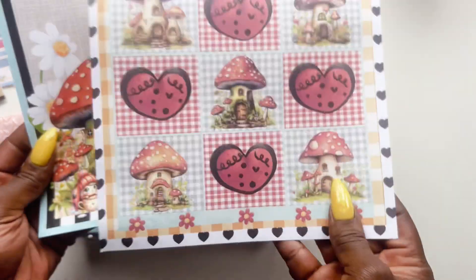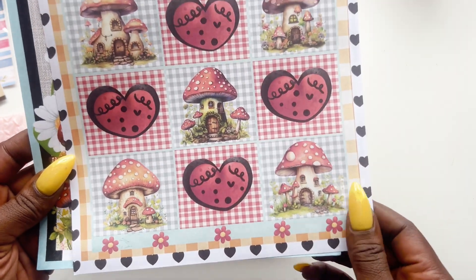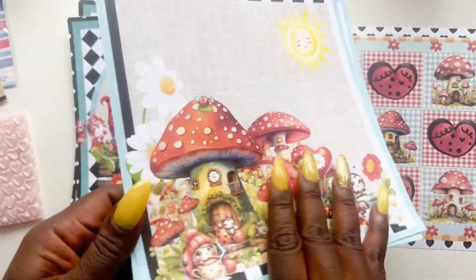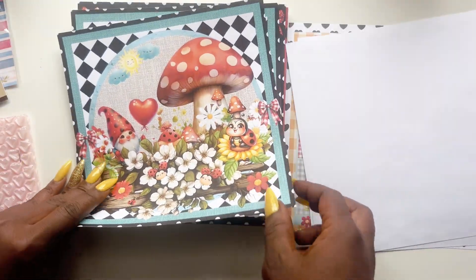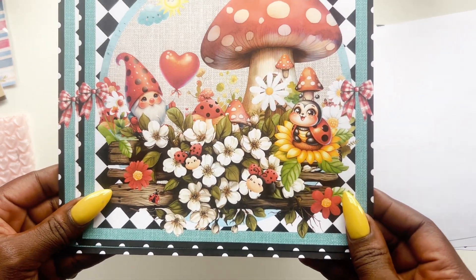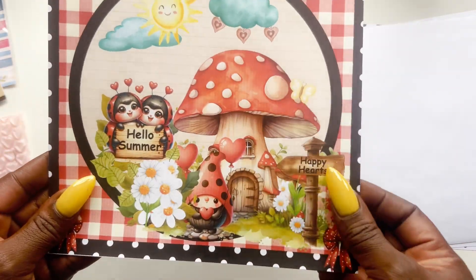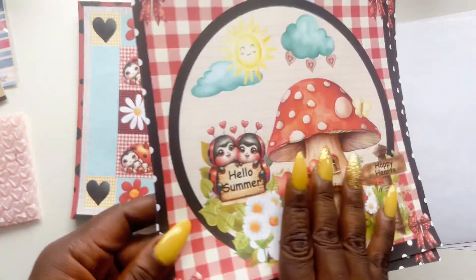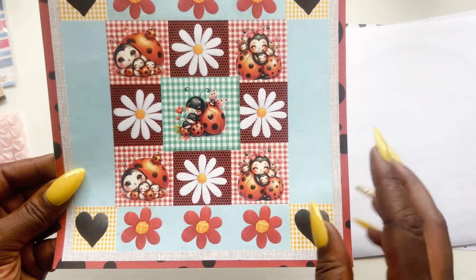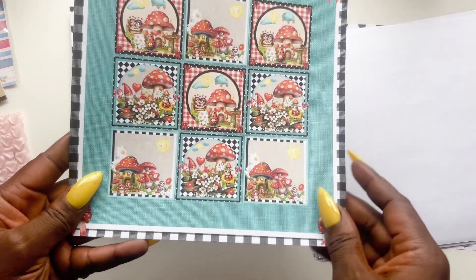Oh, I didn't even see that little hidden gem — there are little cutter parts on the back of the cover page! So cute — she hasn't done that before, so that threw me off, but it's so stinking cute. I love the mushroom houses, this is so cute! And then here — oh my goodness, this is pretty. I love this, it's just so bright and happy. Hello summer and happy hearts! And look at this cute little quilted one here, so adorable!